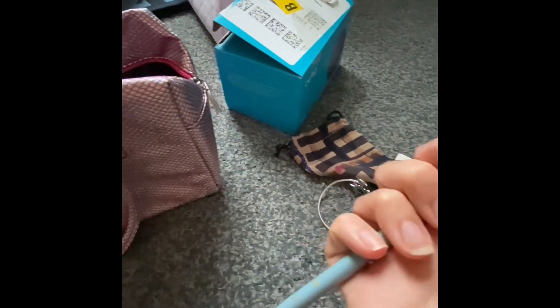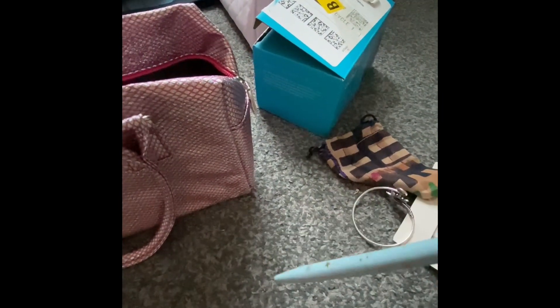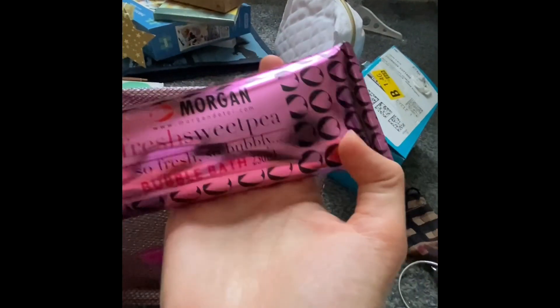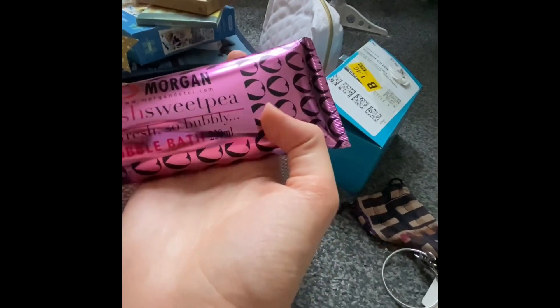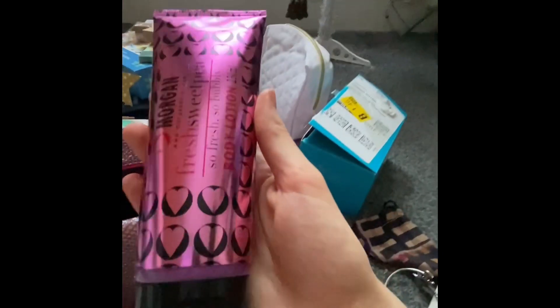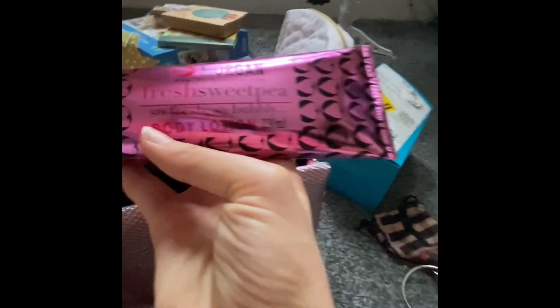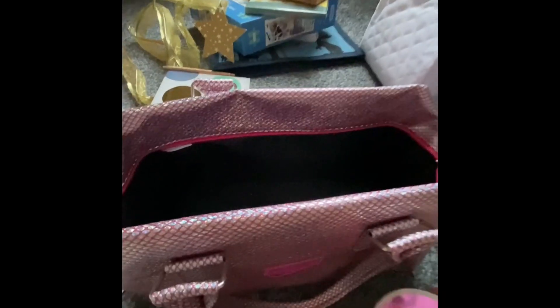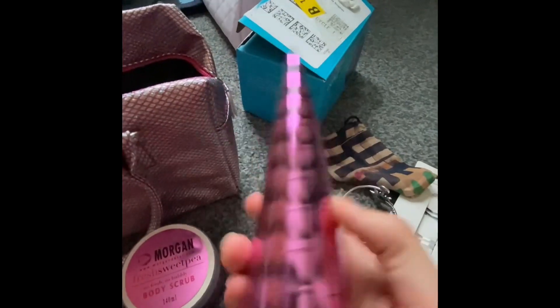She also got me this really nice little pen — it's got an L on it as well, which is cute. And then she got me this bag, and in here is this Morgan Sweet Pea bubble bath, Morgan Sweet Pea body lotion, and the Morgan Sweet Pea body scrub. They're really nice.